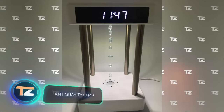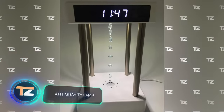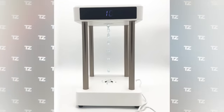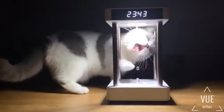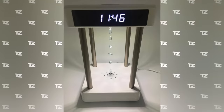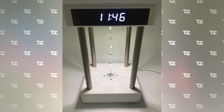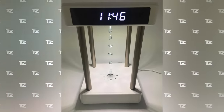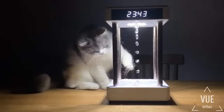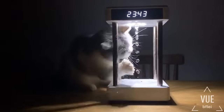The next gadget is a table lamp, a clock, a piece of decor, and even a cat toy all at the same time. It makes water drops float in the air with finely tuned mechanisms — a built-in electromagnet breaks the stream of water into drops, and a built-in strobe light illuminates them, creating the illusion of floating. The price starts at $100.